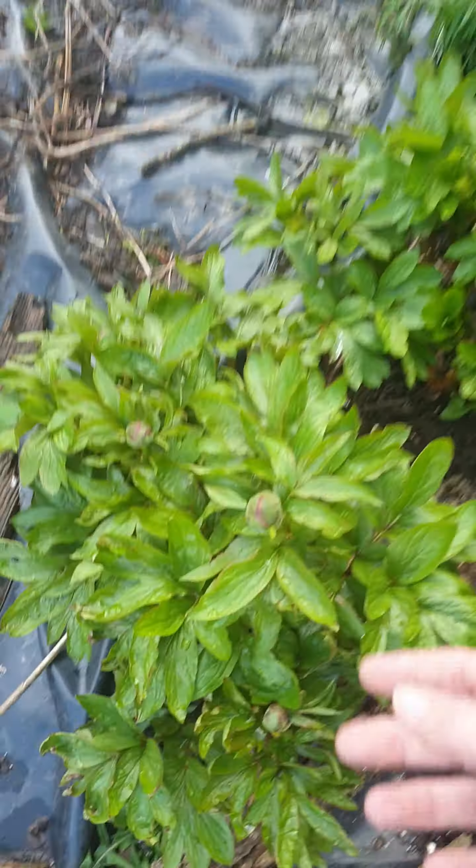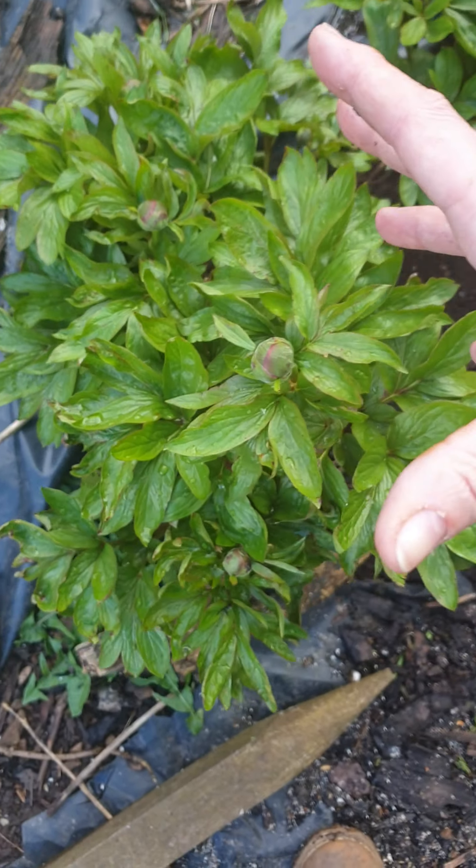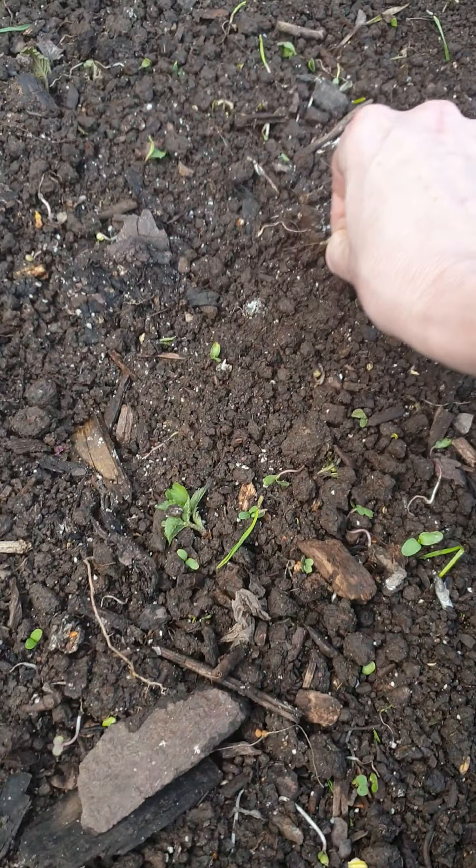But look - starting to flower, which is really nice. They'll be so beautiful. As you can see, loads of things growing - I don't want that. I don't want that either.